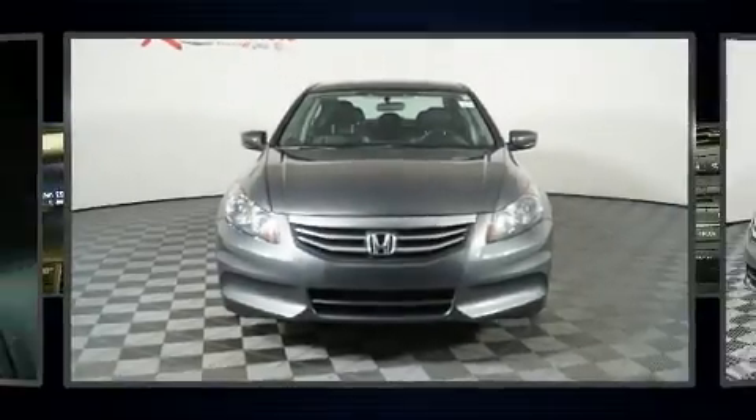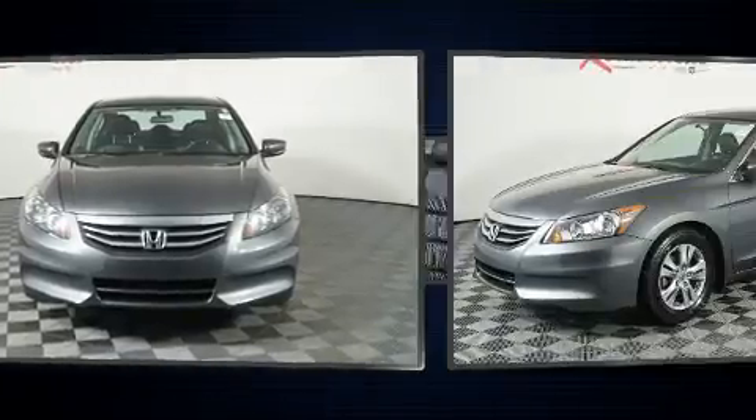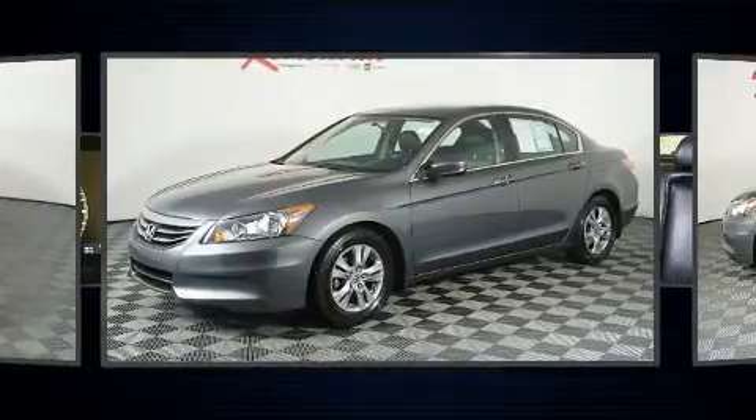Step into the 2012 Honda Accord. It features a front-wheel drive platform, an automatic transmission, and a 2.4-liter four-cylinder engine.